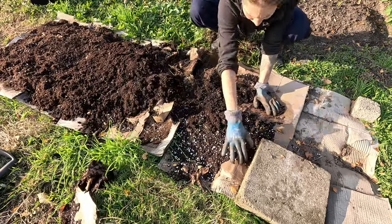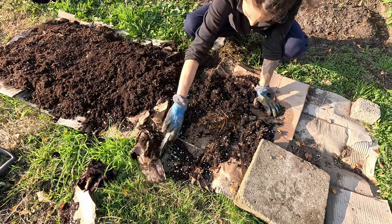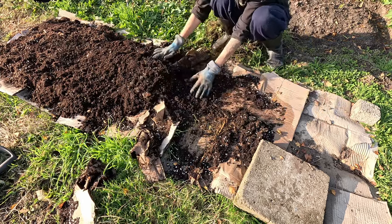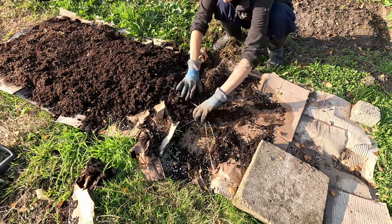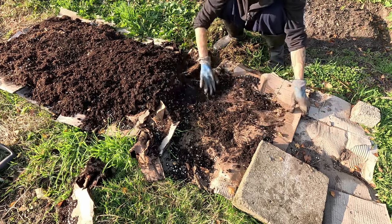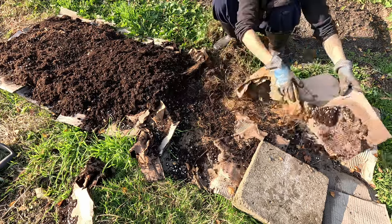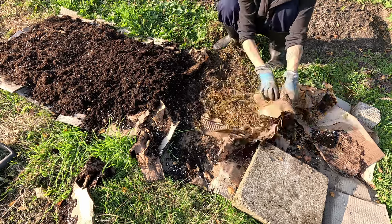We've since switched potting mix, because we don't like the ingredients in this one — I messed up there. The white pearls are perlite, an absolutely not natural product. There's also peat moss in here. I'd specifically filtered for peat-free mixes, but should have checked they actually were. Lesson learned.